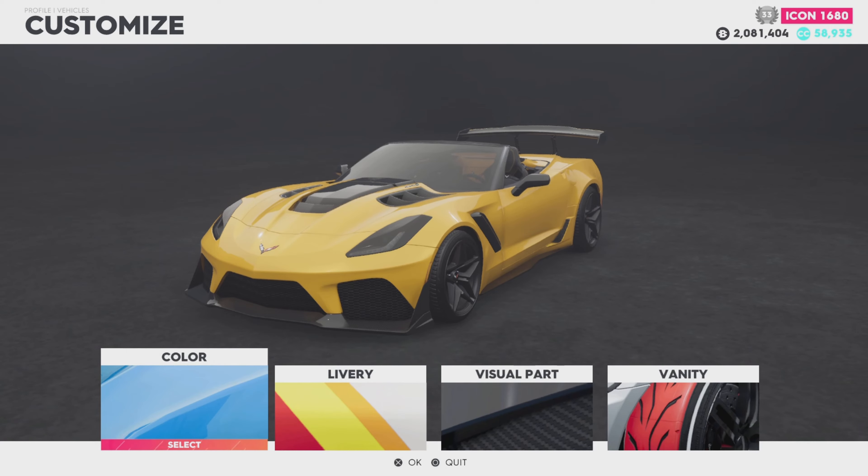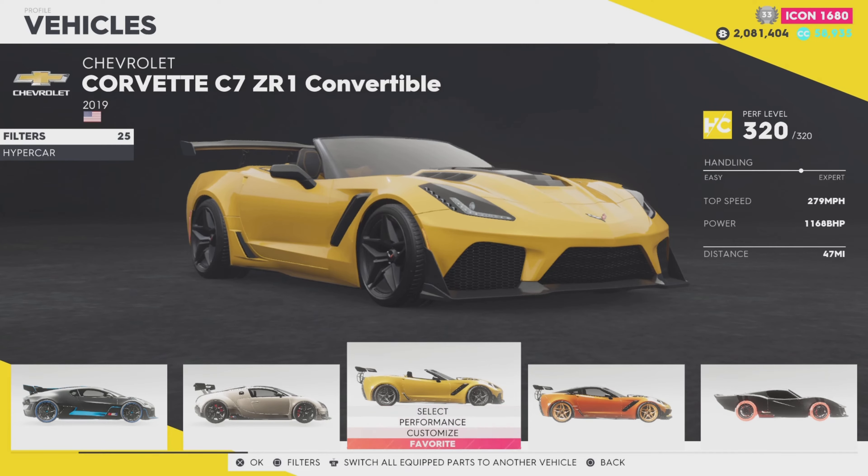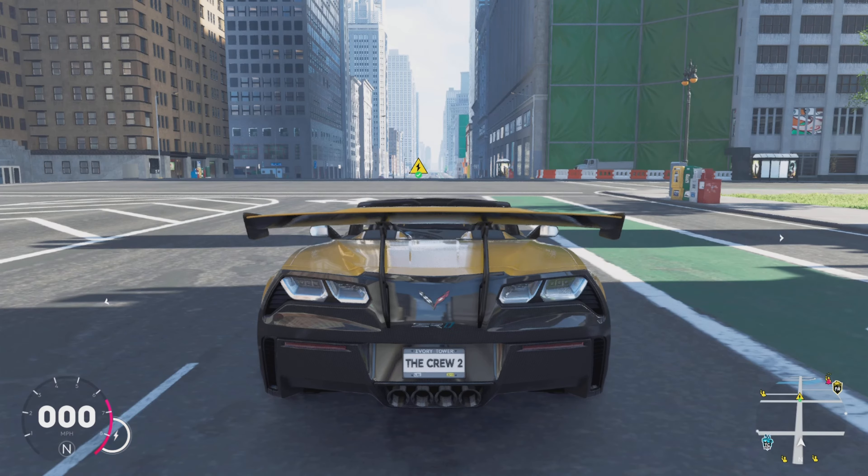And we're done ladies and gentlemen — this is the C7 ZR1. Let's just listen to the startup. Okay, let's just listen. She sounds really good.